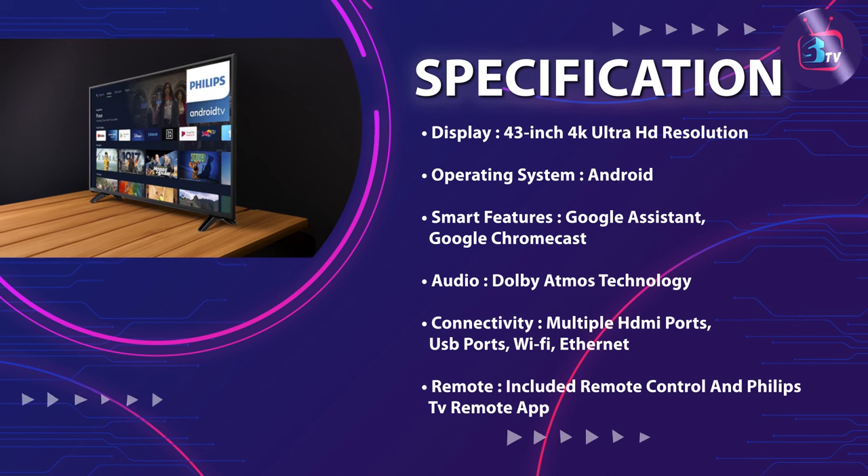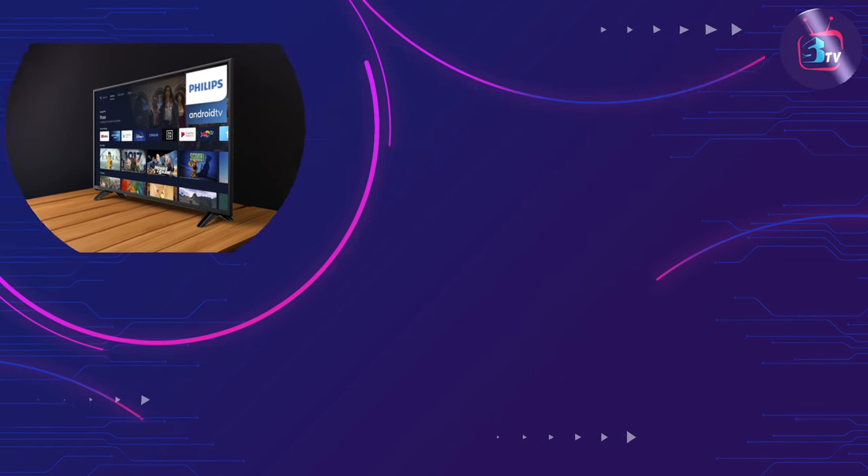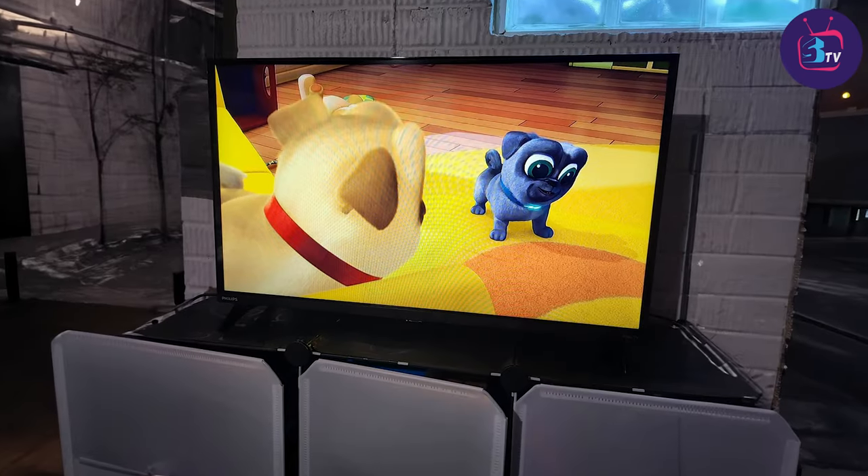Whether you are watching movies, sports, or playing video games, the picture quality on this TV will leave you impressed.